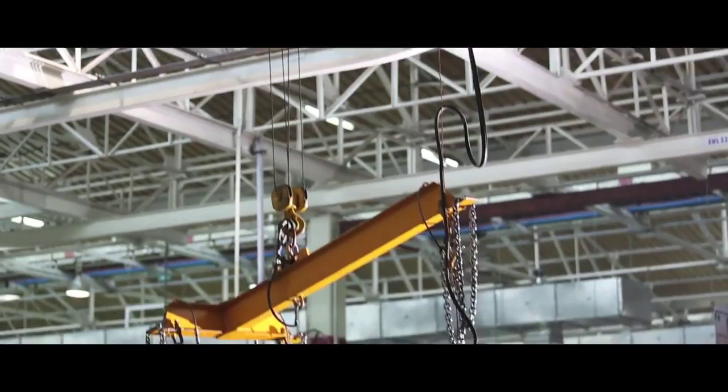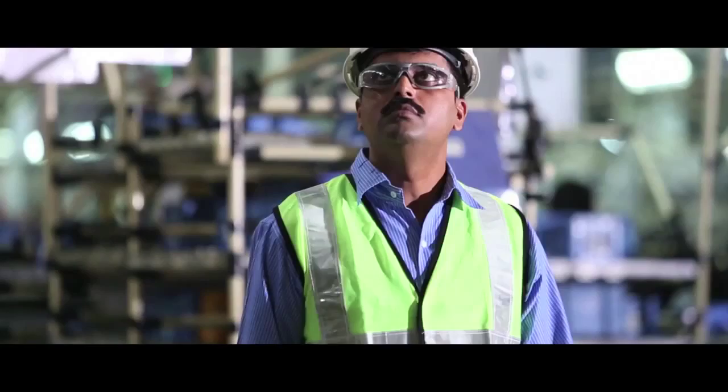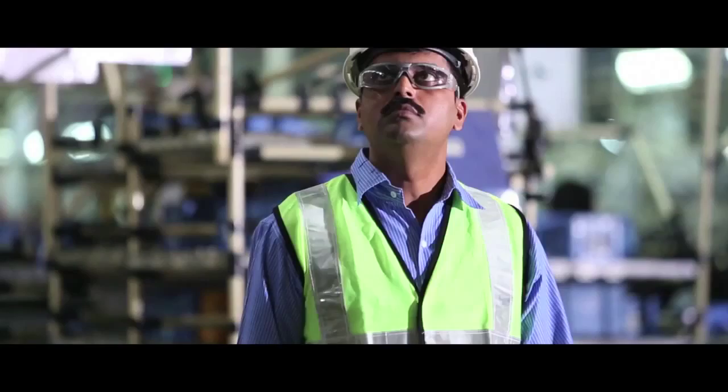The visitor should be especially watchful for the movement of overhead cranes. He should stop and wait for the crane to pass by.